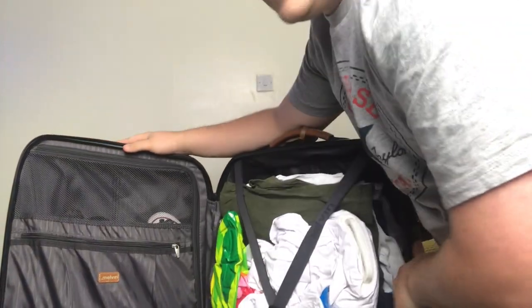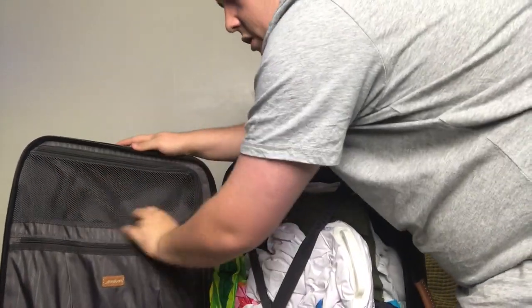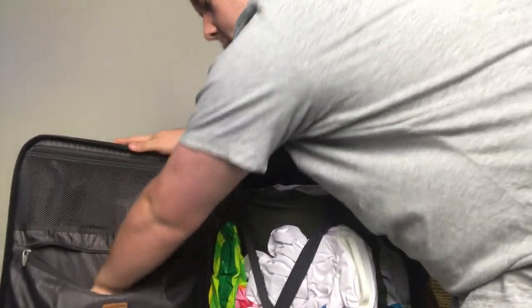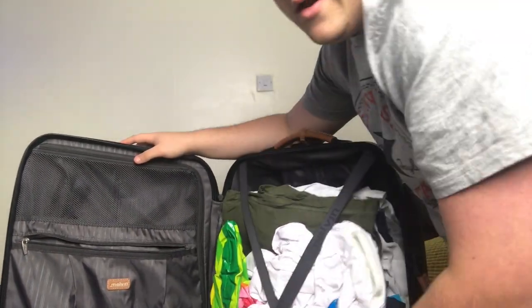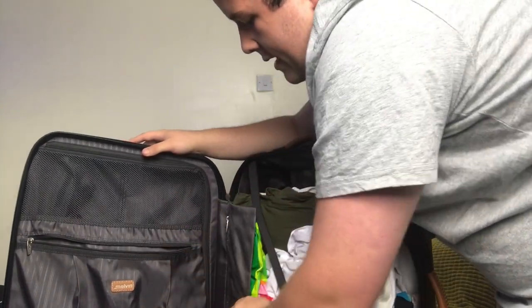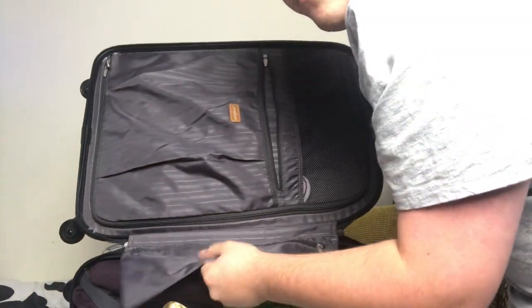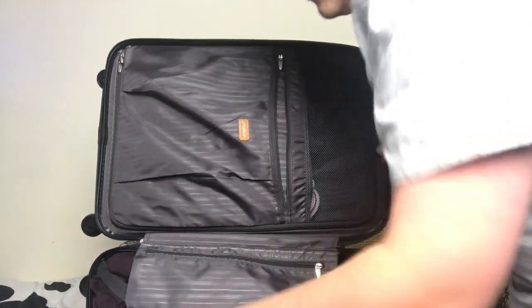This is the inside — it's got a big pocket for shoes or anything else, mesh at the top, then another zip pocket inside of that, and then the main suitcase section. It comes with this little pocket — I assume that's for hair straighteners — and it also comes with a dust bag for shoes or anything you want to put in.